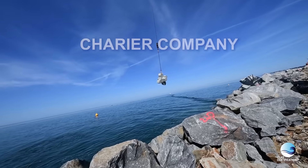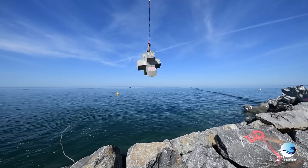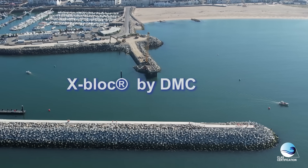In the Laturbal project, we put our expertise at the service of the Charier company. We provided them full-time assistance with a consultant, with the aim of completing the project on time, certified CLAS-A breakwater. The block was the X-block provided by DMC.